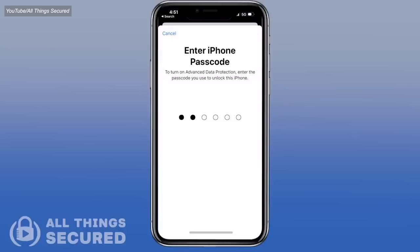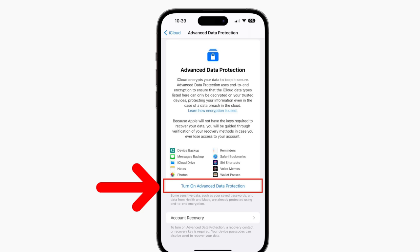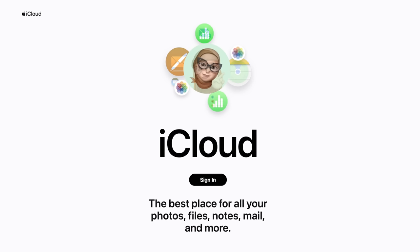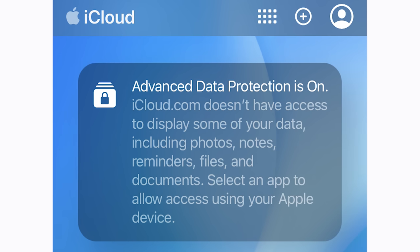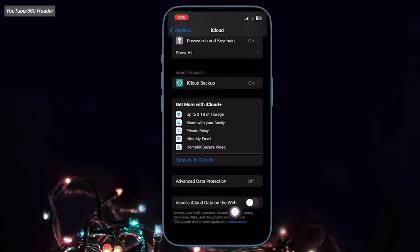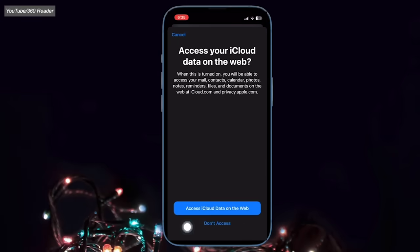The final two things that you'll need in order to turn on Advanced Data Protection are 2FA on your Apple ID and a passcode locking your device, both of which you hopefully already have set up anyway. Now you should see the option to toggle on Advanced Data Protection for iCloud backups. Once Advanced Data Protection is enabled, it's worth noting that by default you won't be able to access your data via iCloud.com. If you'd like this feature, you'll have to toggle it on manually, but keep in mind that this allows the web browser and Apple to have access to your encryption keys.